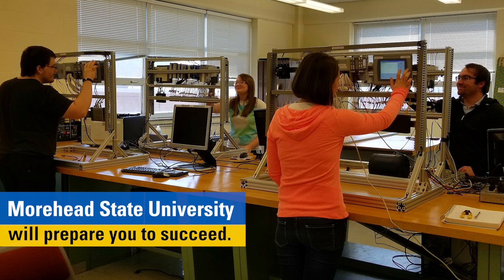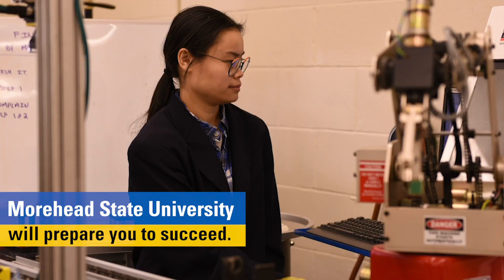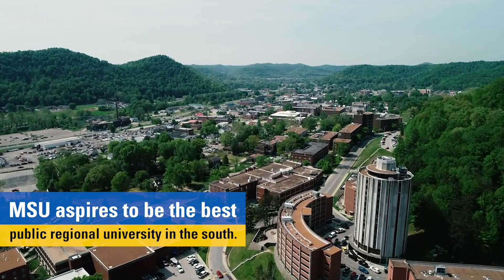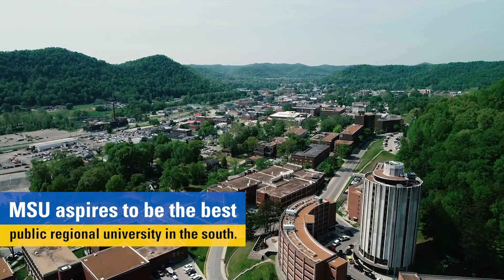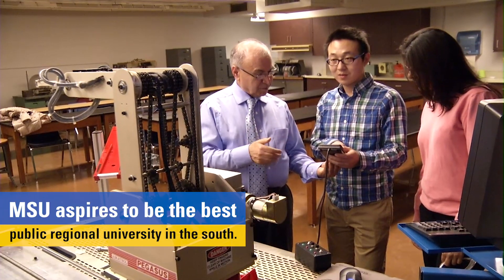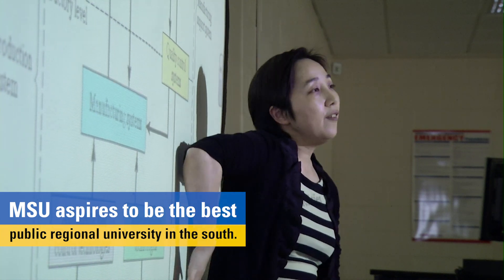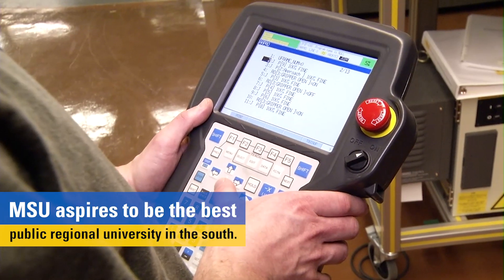Moorhead State University is a competitive public university with robust undergraduate and graduate programs, emerging doctoral programs, and an emphasis on regional engagement. MSU aspires to be the best public regional university in the South through prioritizing student success, outcomes, academic excellence, rankings, reputation, and regional responsiveness.